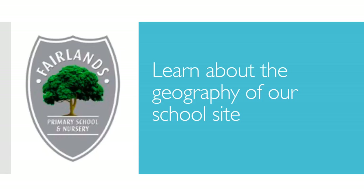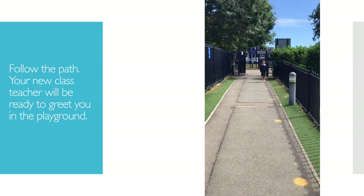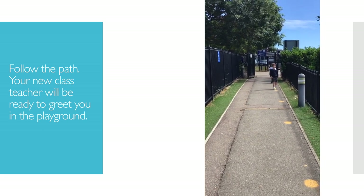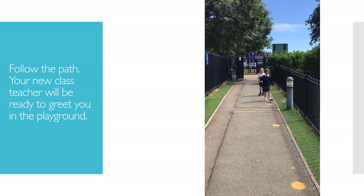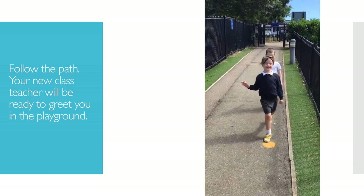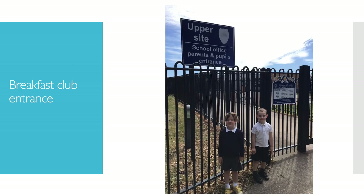Next, we are going to learn about the geography of our school site. This is the entrance to the lower site. You will then follow the path. Your new class teacher will be ready to greet you in the playground on your first day. If you are going to breakfast club, you will enter through the upper site gates.